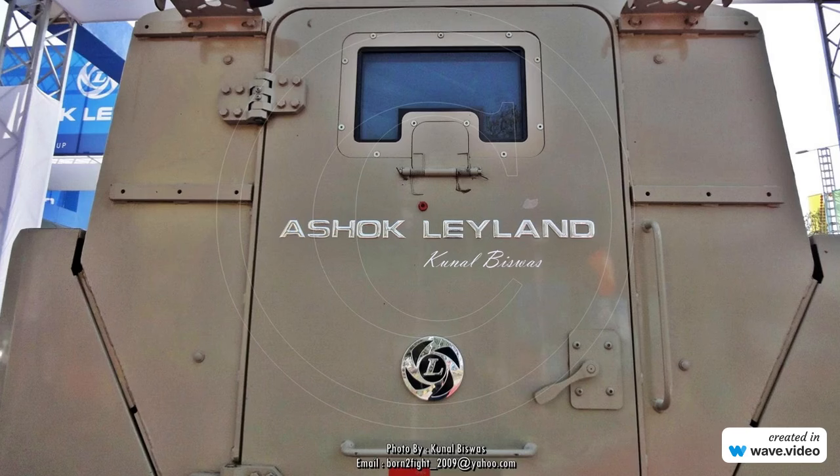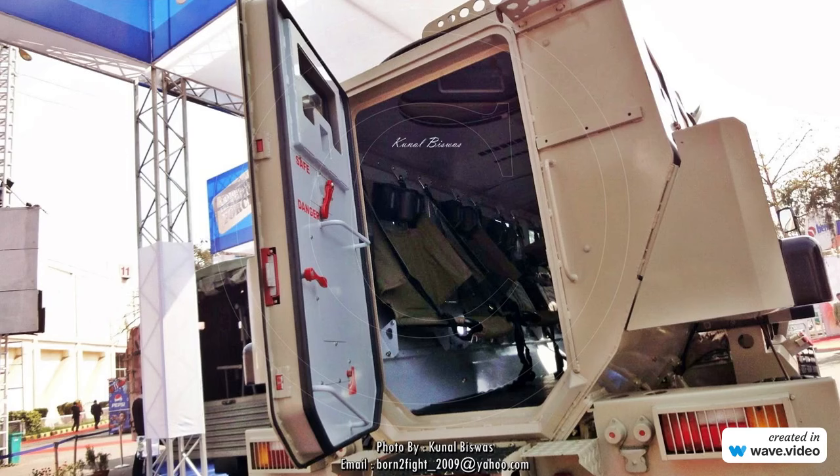It can handle 14kg of TNT under the hull and 21kg of TNT under the wheel. It can attain a maximum speed of 90km/h with a road range of more than 1,000km.